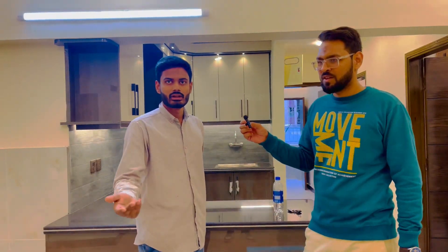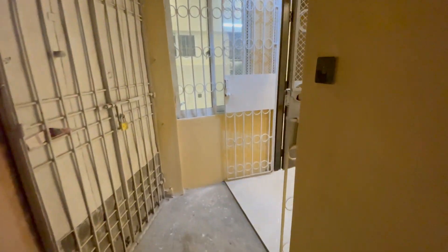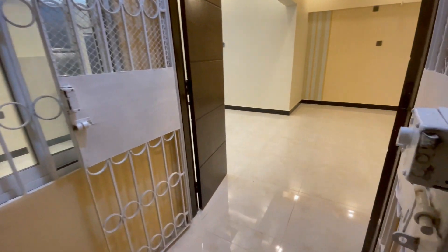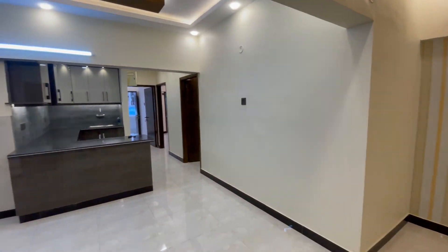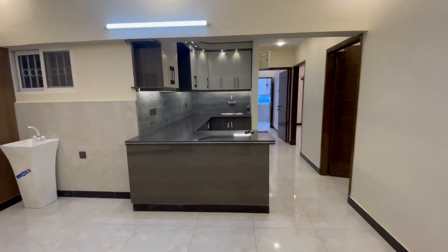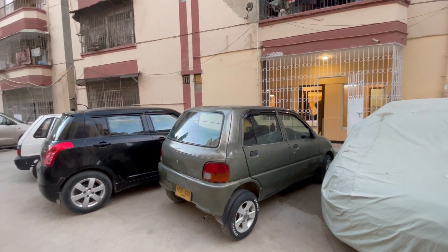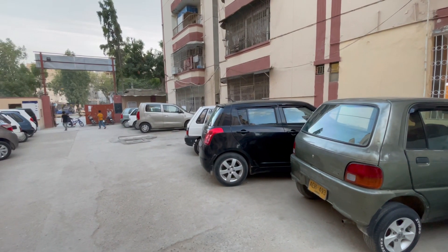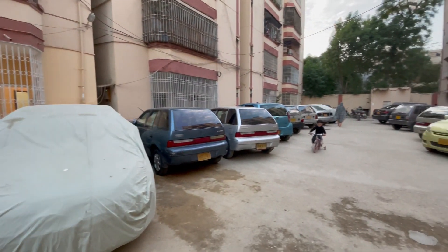This flat is completely renovated. Here we can see the entrance of the flat. It is in a direct bedroom, and that is from the back of the straight bedroom.